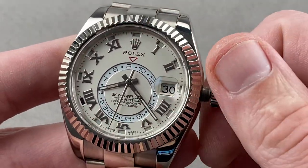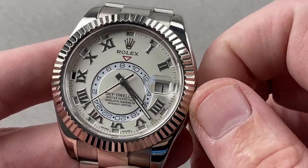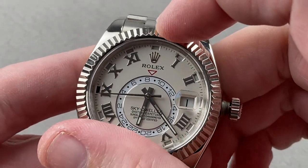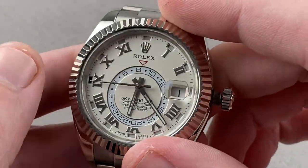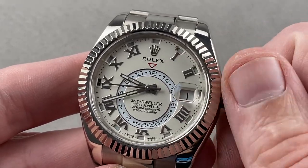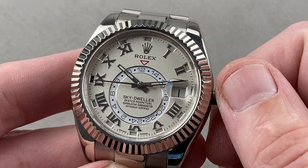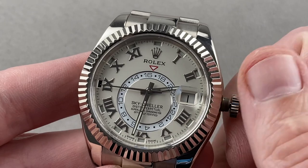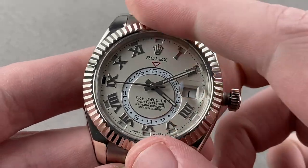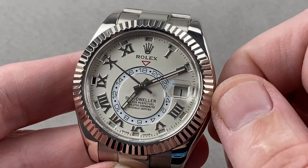Turn the bezel one more click counterclockwise. Now I can drive the local hour hand and drive the date forward, but I cannot drive it backwards. The watch is still ticking — I'm not affecting the 24-hour second time zone, the seconds hand, or the minutes hand. Turn the bezel all the way counterclockwise, and now I activate hacking seconds. Everything is stopped and coordinated. Now I can set the inner time zone — you set the current hour using the little index at 12 o'clock, the red index. You first set the reference hour, let's say it's 6:10 in the evening, and then you turn the bezel one click clockwise and set the local time — that's how that works.